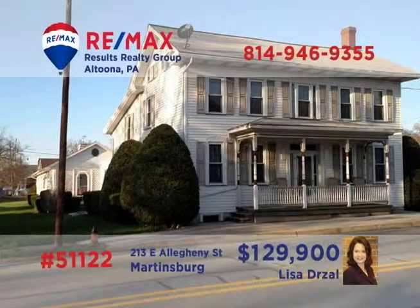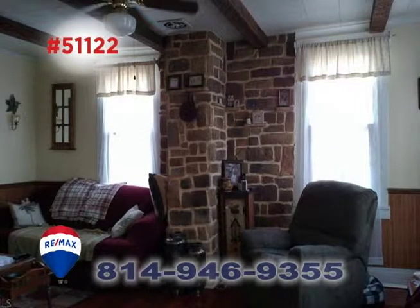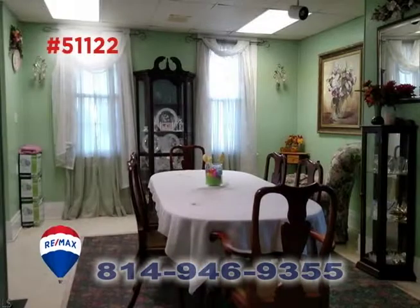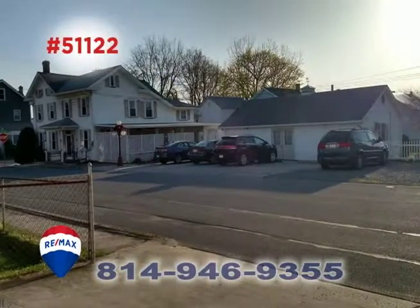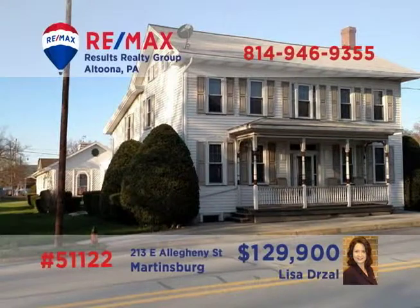Lisa Drossel presents a large Martinsburg home with limitless opportunities. There's abundant living space in this four-bedroom home that features two kitchens, a dining room, office space, a relaxing patio space, and a separate laundry area. There's also an additional outbuilding that housed a former bakery, waiting for your workshop or other entrepreneurial ideas. Contact Lisa right away for the details or to schedule a tour.